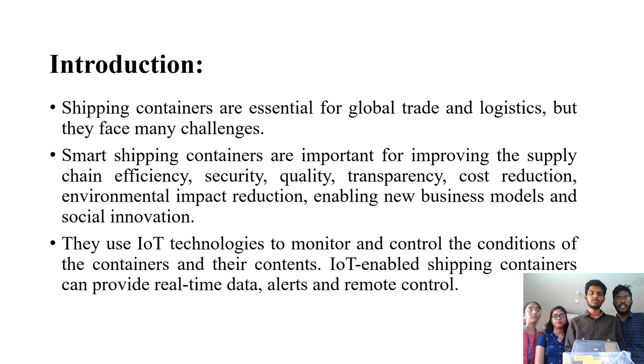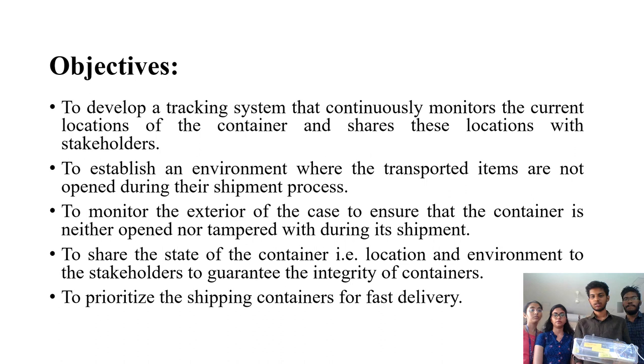Shipping containers in daily logistics are essential for global trading and logistics, but there are many problems and challenges in day-to-day life. Smart Shipping Containers are important for improving supply chains in areas such as security, quality, transparency, cost reduction, environmental impact reduction, and social innovation.